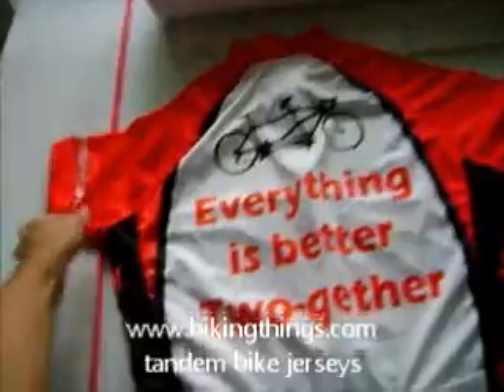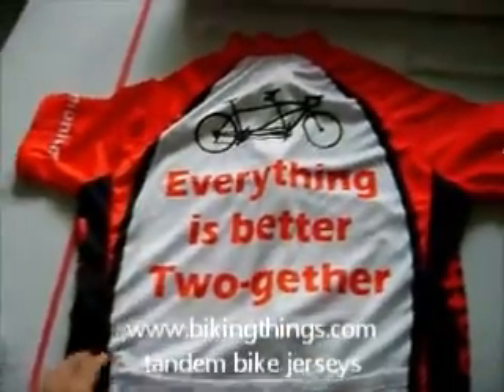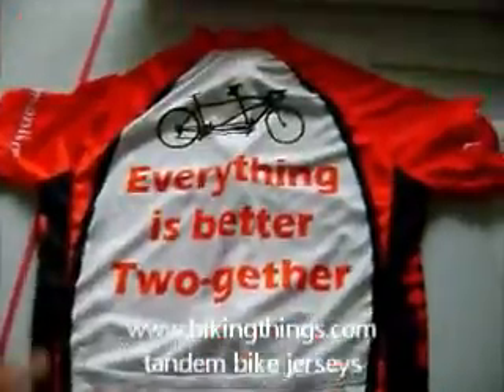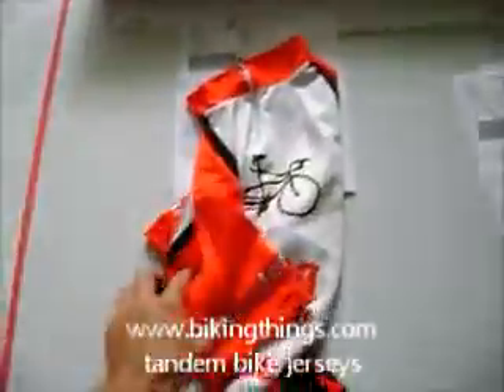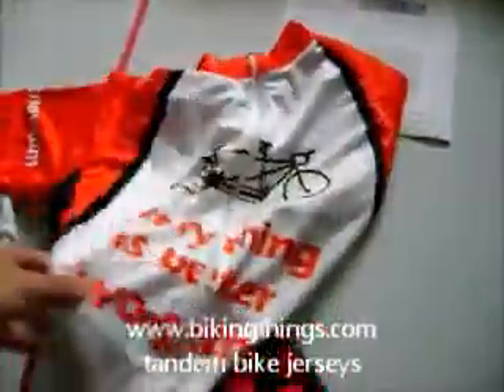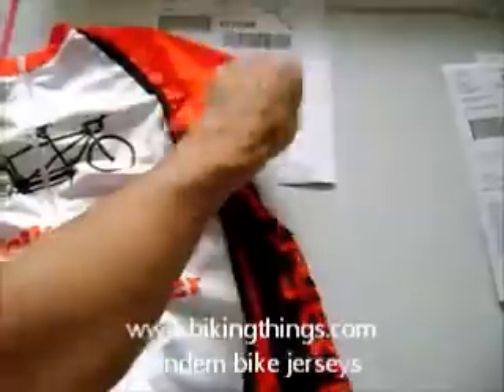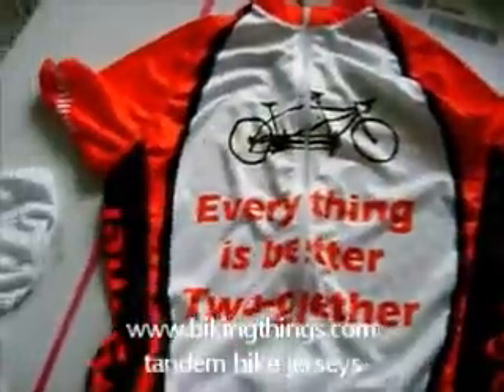There's a cool tandem bike jersey — it's got the tandem image and this is for the co-pilot. We can have custom jerseys like this made at bikingthings.com with any message you want, any text, any picture, any colors really to match even your bike.